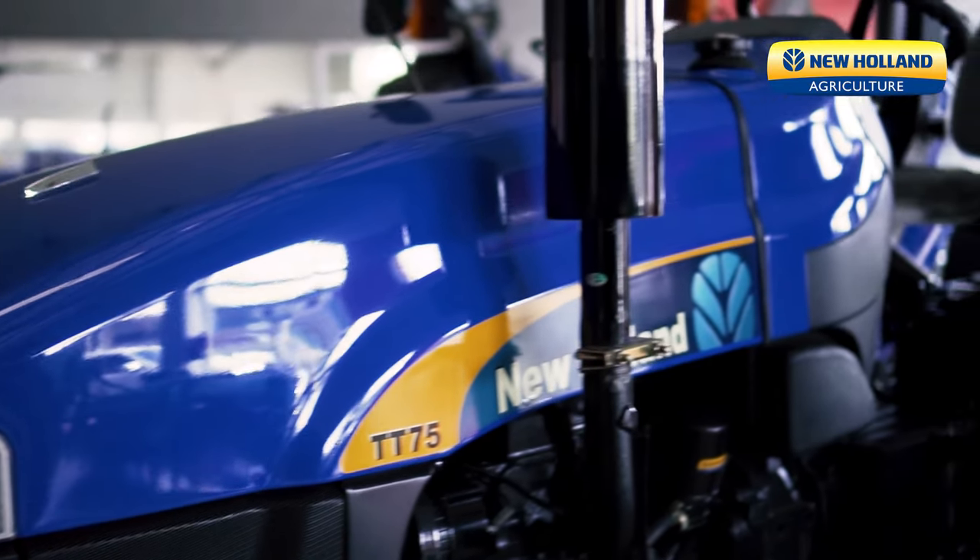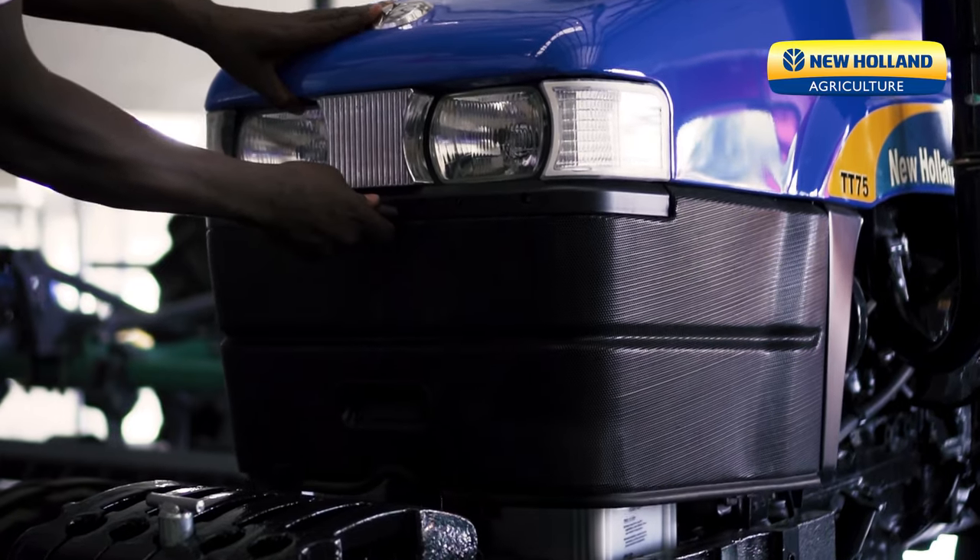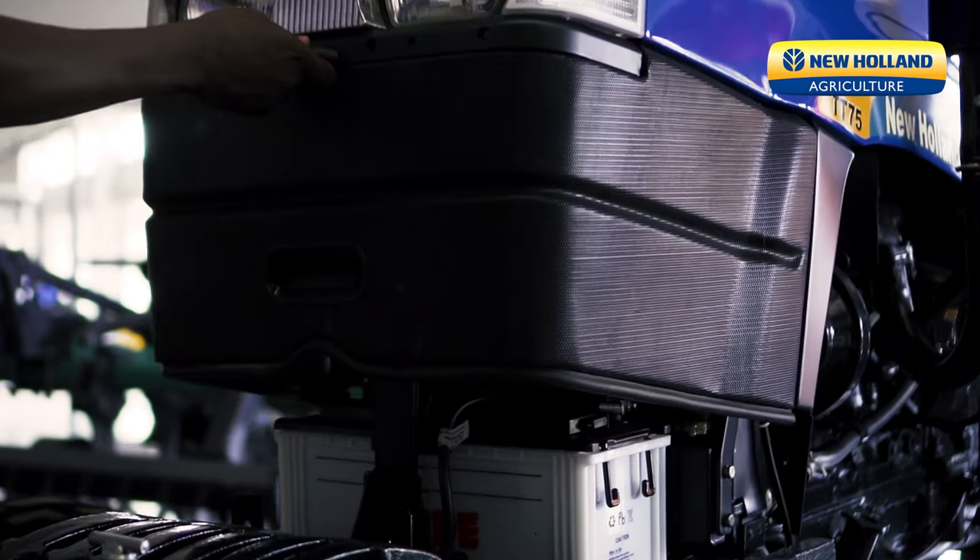Welcome to the TT75 two-wheel drive New Holland. Right here we have 75 horsepower packed under the hood, with a one-piece hood for ease of accessibility and serviceability.